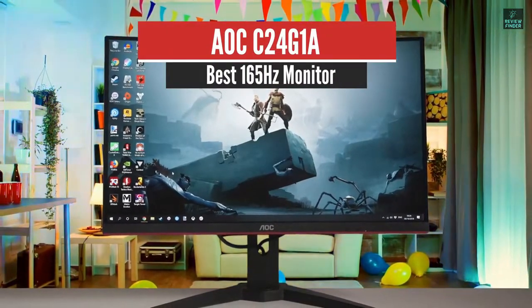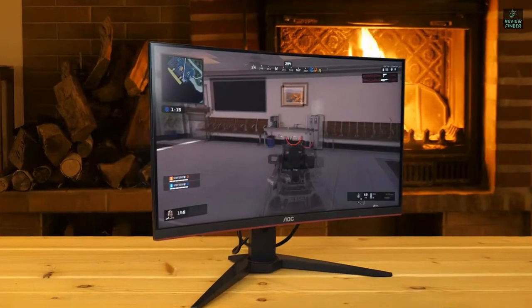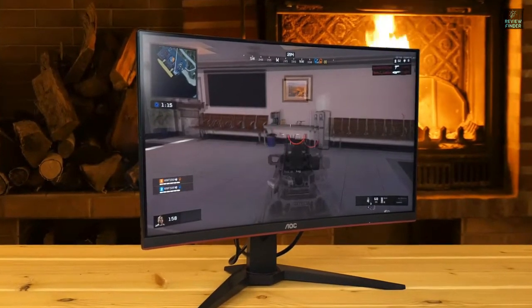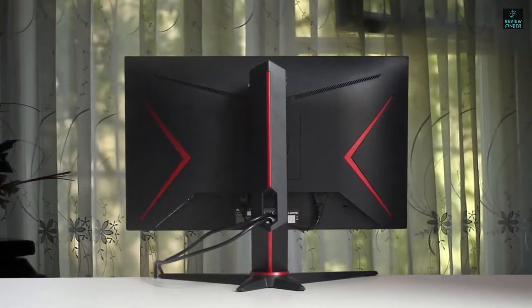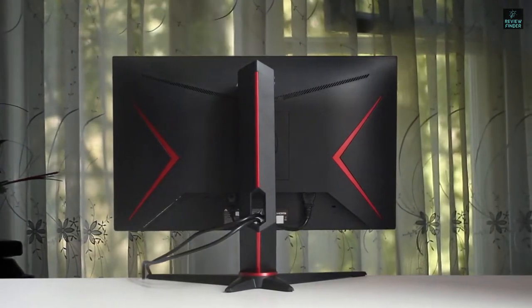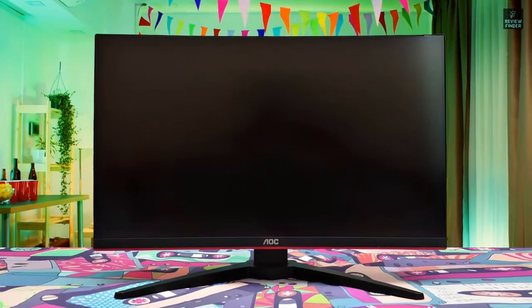AOC C24G1A – Best Curved Monitor. You get a decent amount of screen space here and reasonably sharp details, unlike 27-inch 1080p monitors, which have a more pixelated image quality. 1080p is still considered the standard and most widespread resolution, and it's great for gaming as it's not very demanding, allowing you to take advantage of the monitor's 165Hz refresh rate even with a decent budget or mid-range gaming graphics card.